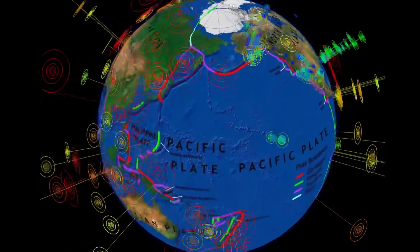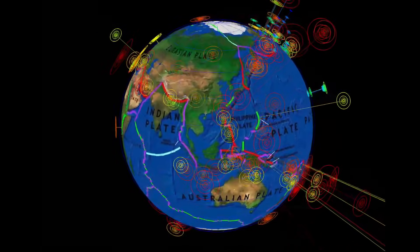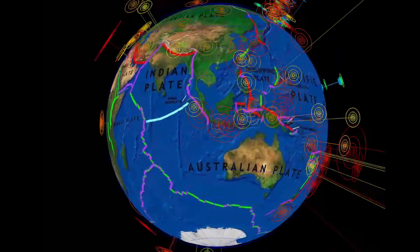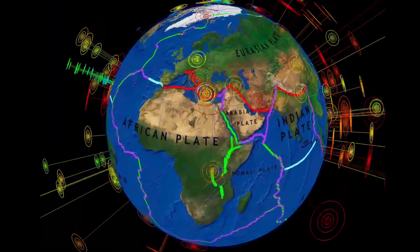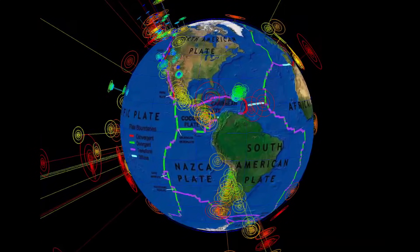Seismicity continues through Alaska. The west ring of fire is pretty quiet. Up into the Indian plate, quiet as well. The Mediterranean is seeing a lot of minor activity according to Volcano Discovery. But that's the last seven days for earthquakes.